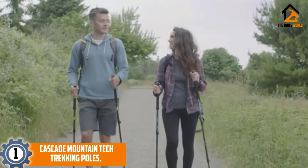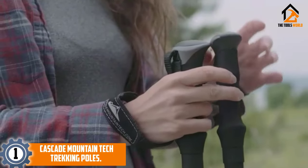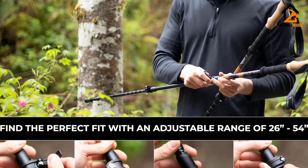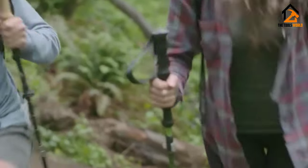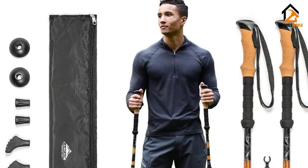Finally, at number one, we have the Cascade Mountain Tech trekking poles — trekking poles for under $30. Yes, you read that right. The Cascade Mountain Tech $30 trekking poles are a fan favorite and a budget lover's dream.